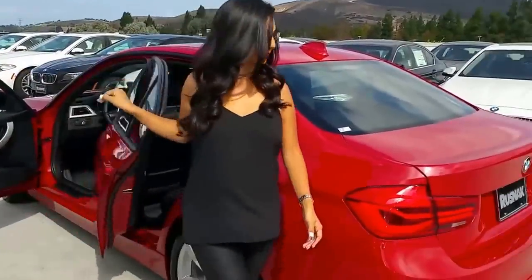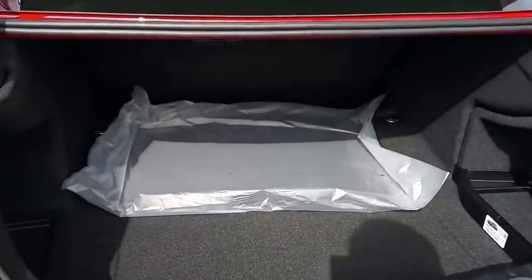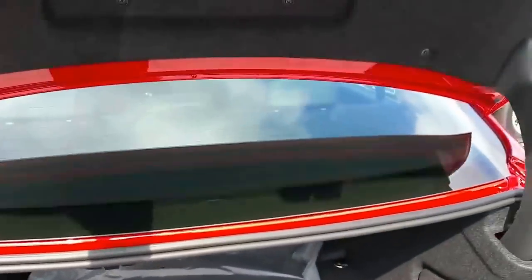Let's show them the trunk. There are 12 cubic feet of storage in here. There's no fold-down rear seat standard in the 320, but it is available as an option. Underneath we've got additional storage — very nice. Let's move to the front.